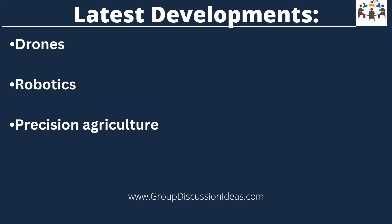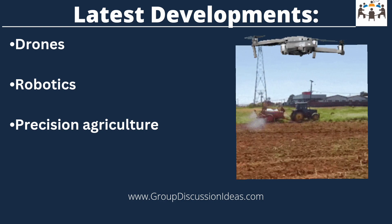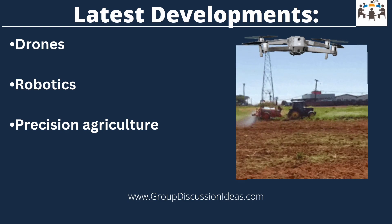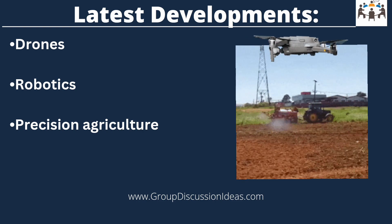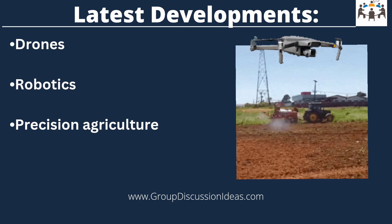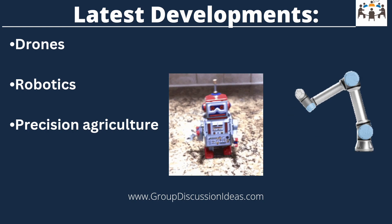Now let us see what are the latest developments. First, drones — drones equipped with sensors can monitor crop health, assess soil conditions, and detect diseases. This helps farmers make informed decisions about their crops. Additionally, drones can help deliver fertilizers, pesticides, and even water to crops, allowing farmers to increase efficiency and reduce cost.